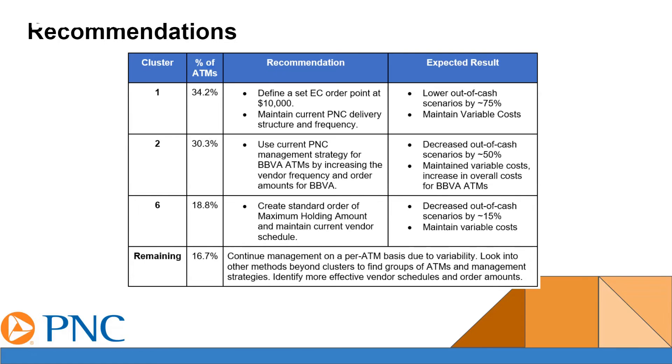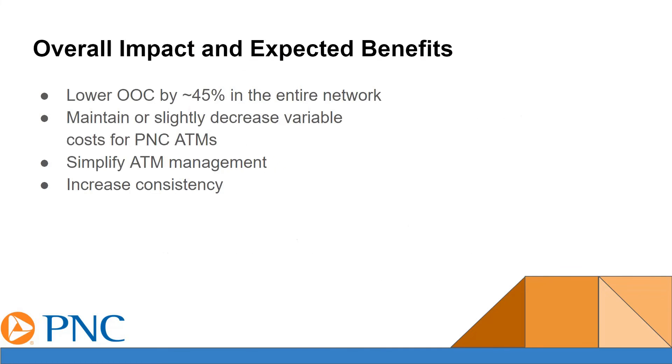Once we completed the cost analysis, we moved on to the recommendations. To create these, we used the historical demand data to simulate results while altering factors such as setting an EC order point and changing the order amount. We individualized the recommendations for the main clusters of 1, 2, and 6 to result in less out-of-cash instances while maintaining costs as shown in the chart. The remaining clusters are recommended to remain on a per ATM basis due to their variability. The overall impact and expected benefits of these recommendations will lead to lowering out-of-cash instances by about 45% in the entire PNC network. It will also maintain or slightly decrease variable costs for PNC ATMs by lowering EC costs and residuals. Finally, we will simplify and increase consistency for ATM management by having more structured management guides to follow.